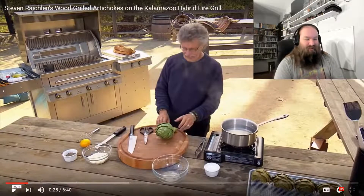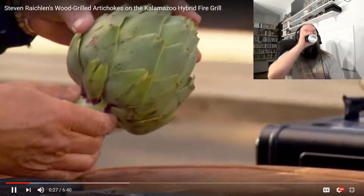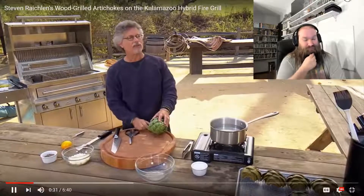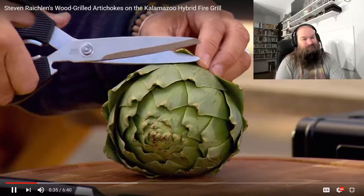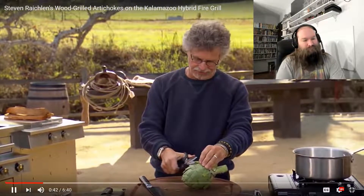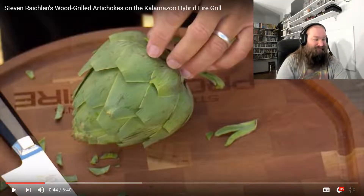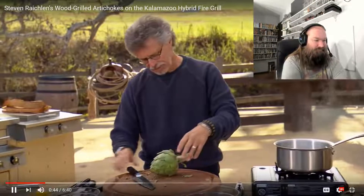Is Steve Raichlen just like the original soy boy or something? Now, these are globe artichokes. They come from the nation's artichoke capital, Castroville, just up the coast. The first step is, using kitchen scissors, you want to snip off the spines off the ends of the artichoke leaves. That is important — I will say that. I will defend him a little bit on that, because pick up an artichoke wrong and it fucking hurts.